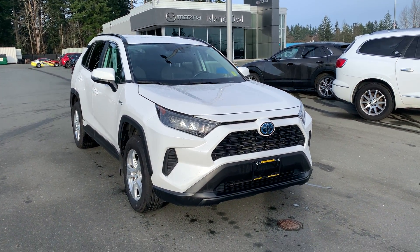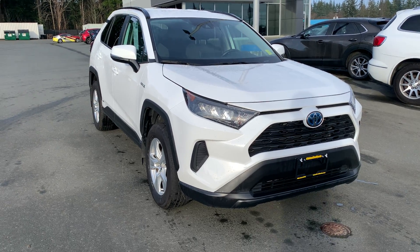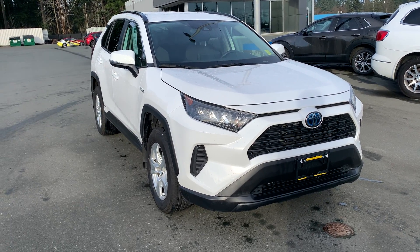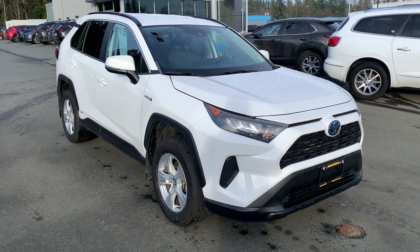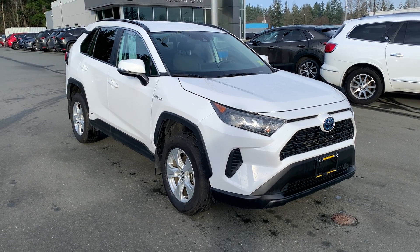Good day ladies and gentlemen, Brandon Doak from Island Owl Mazda here taking a walk around this gorgeous hybrid — a 2019 Toyota RAV4 powered by a 2.5 liter four-cylinder. This hybrid gets you impeccable fuel economy, especially being battery-operated.